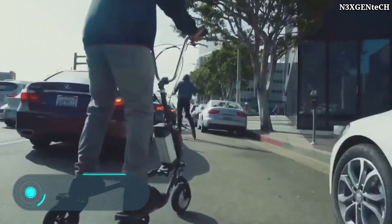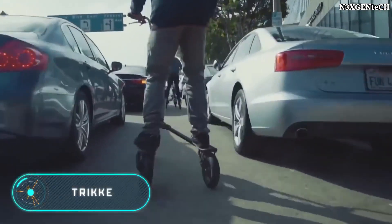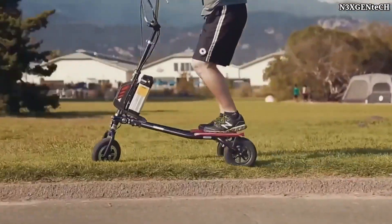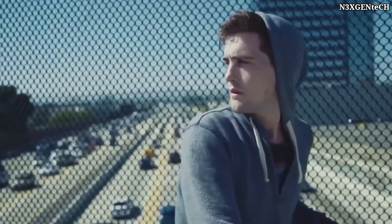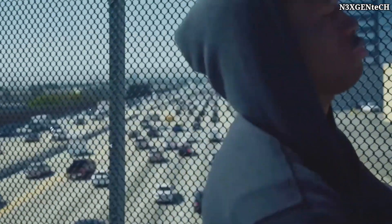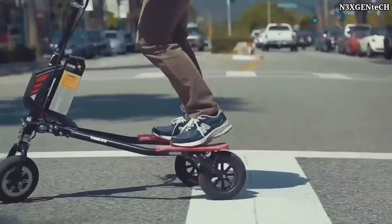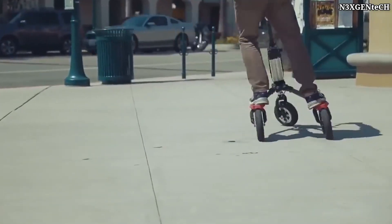Tricker. Here we have a unique three-wheeled vehicle that looks like a scooter, but has much more outstanding technical features. Each model is equipped with Tricker Tech's patented 3CV system, which allows the rider to travel without pedals, and even without having to touch the ground with their feet.